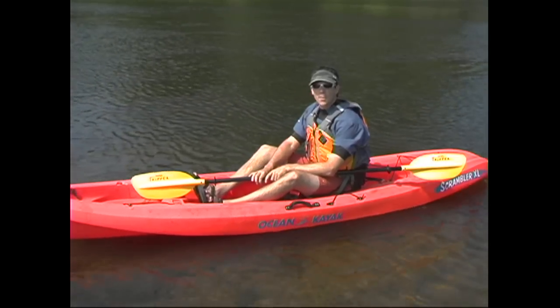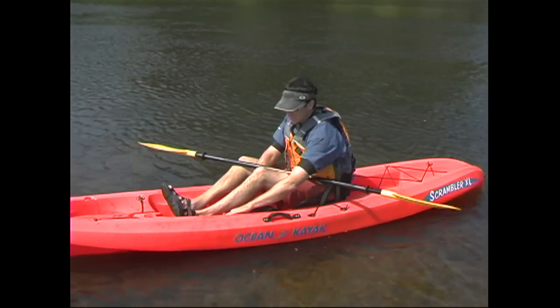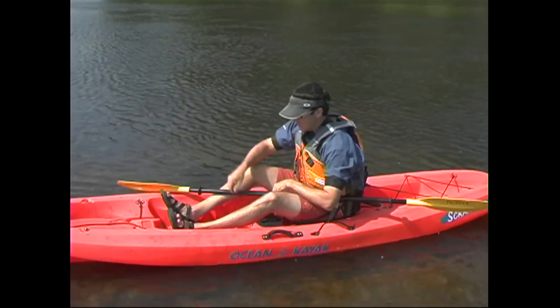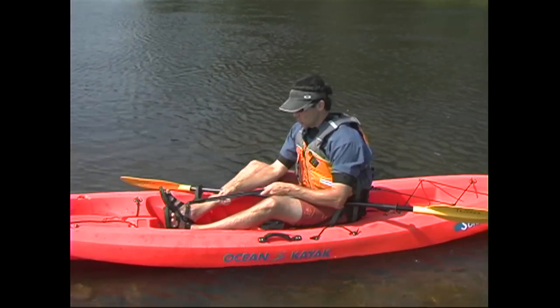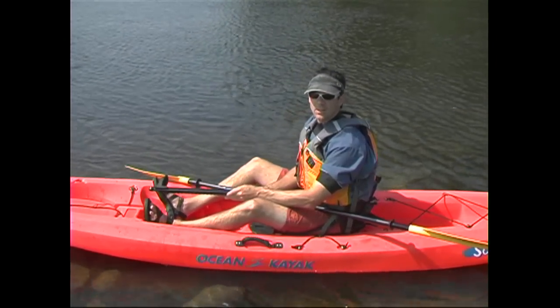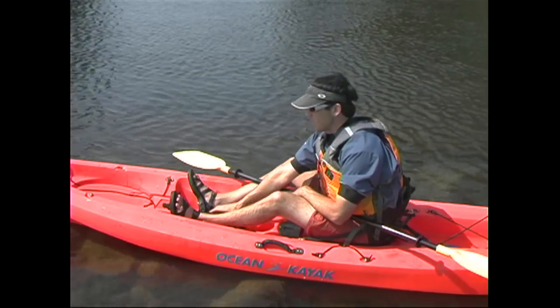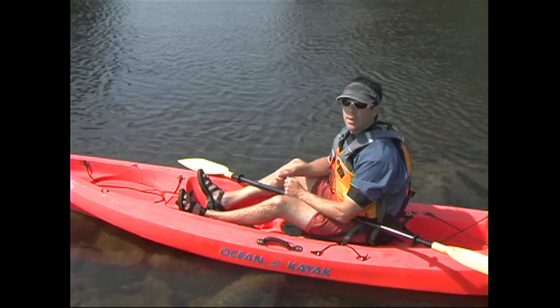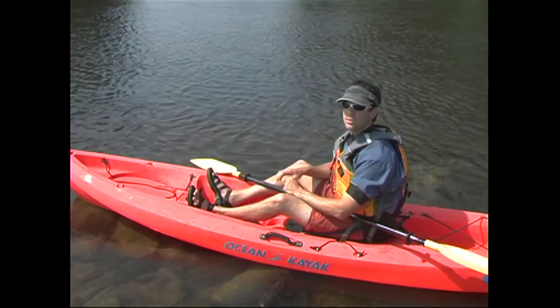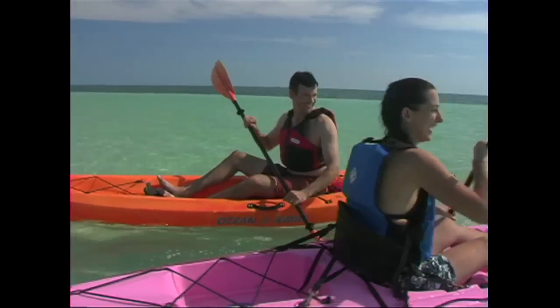Both sit-on-top and sit-inside kayaks have seats and some form of foot support, like the foot wells in this sit-on-top kayak. There are also foot pedals which slide on a track to adjust for different sized paddlers. Foot wells are convenient, but if you're going to be spending a full day on the water, you'll want to use foot pedals — they're a lot more comfortable and you get a lot more support from them. The best kayaks will also have a built-in backrest, which makes sitting in a kayak a lot more comfortable.